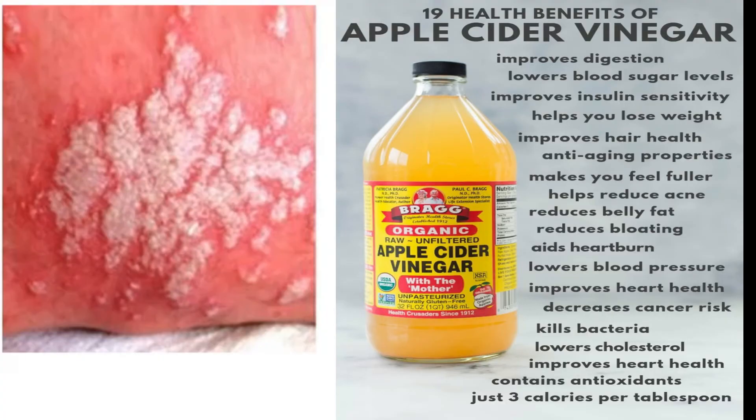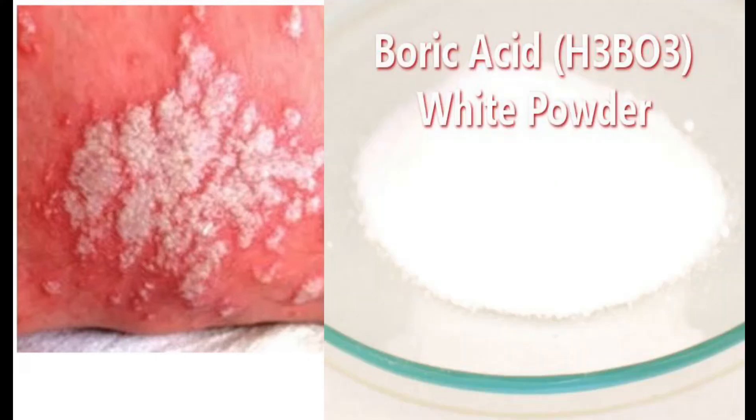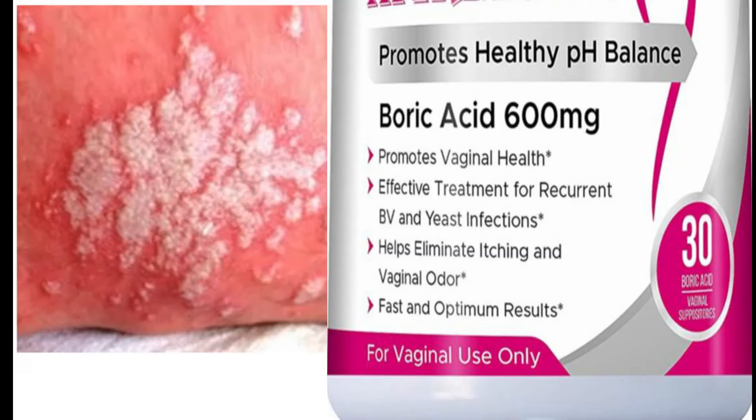Apple cider vinegar is known to inhibit the fungus that causes yeast. What you need to do is run a bath, add half a cup of apple cider vinegar, and soak in the bath for at least 20 minutes. The next remedy is boric acid.